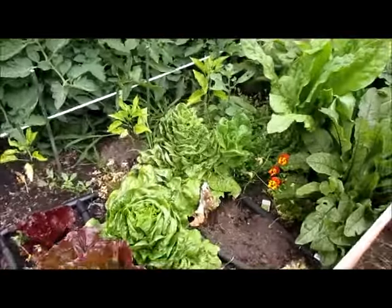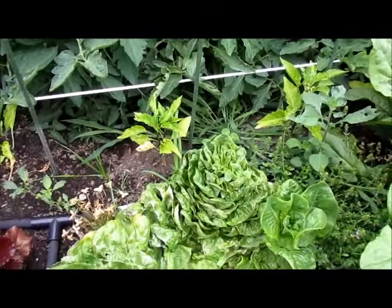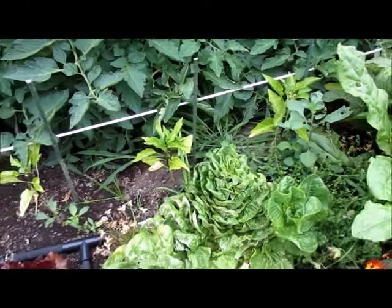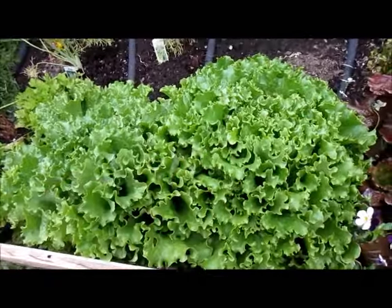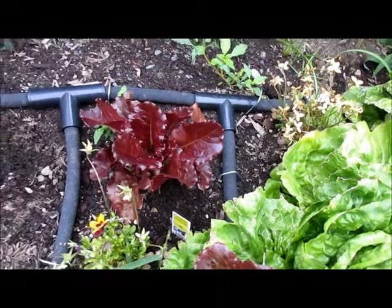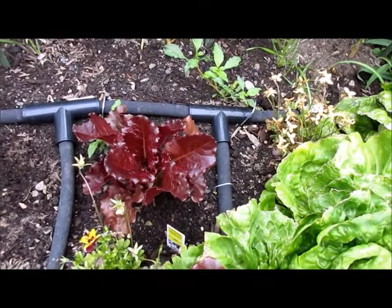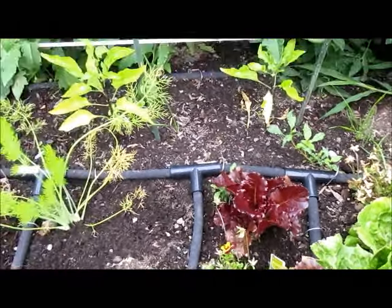I've pulled out quite a bit of the lettuce. I'm going to let one of these bolt and then it'll self-seed, and then I'm going to let one of these bolt too. These two will get used. That little lettuce is going to be allowed to grow — it was just transplanted a few weeks ago — and this way I'll have a few lettuces scattered around the garden.